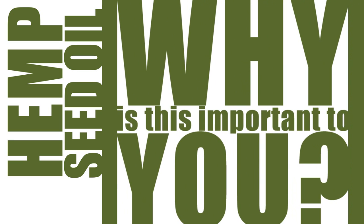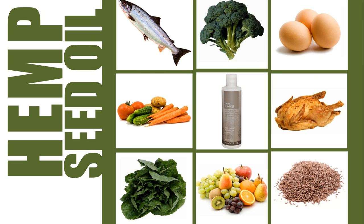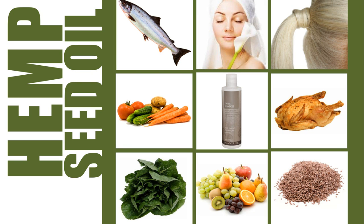So why is this important to you? Hemp oil contains high amounts of essential fatty acids that the body doesn't create naturally and must be derived from foods. Essential fatty acids are necessary for maintaining healthy skin and hair and are a clinically proven natural anti-inflammatory.